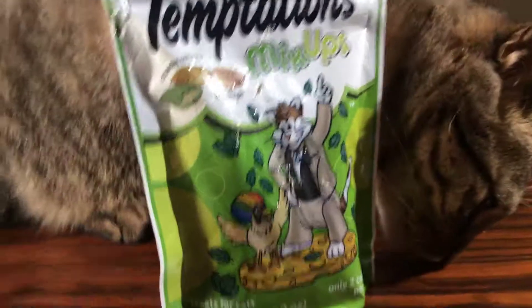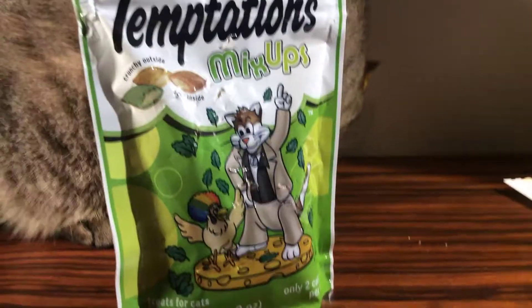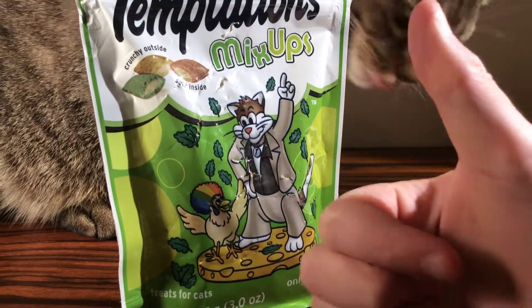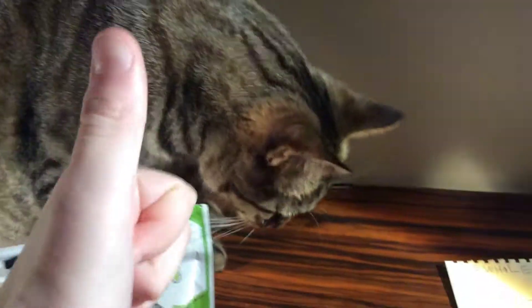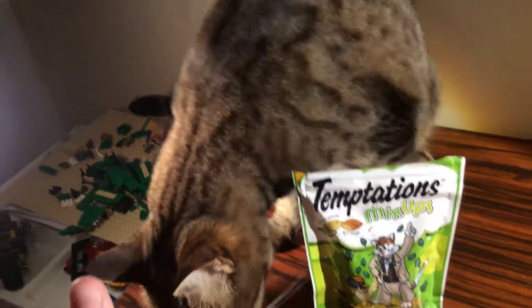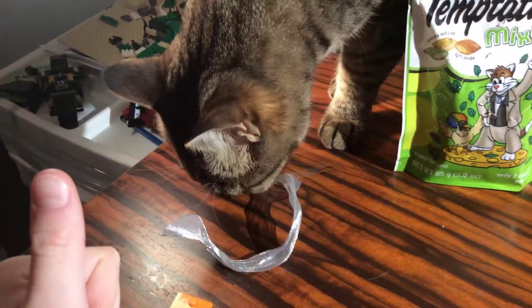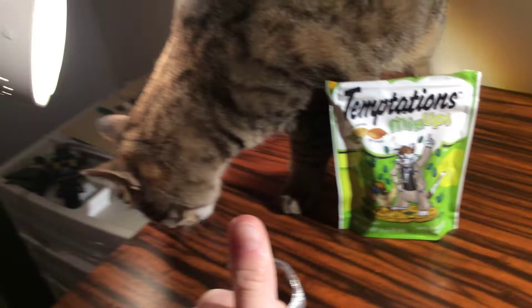There you go guys, that was pretty much today's video. You guys could call it ASMR, but yeah. Thumbs up — that was pretty much today's video, guys. Hope you enjoyed it! Hopefully we can get this thumbnail with Biscuit — Biscuit, temptations, come on up!